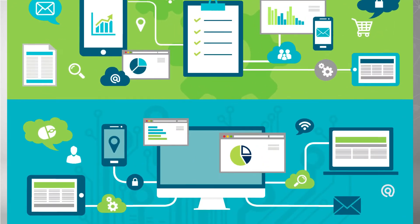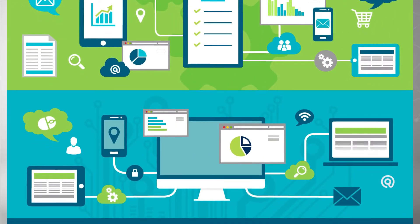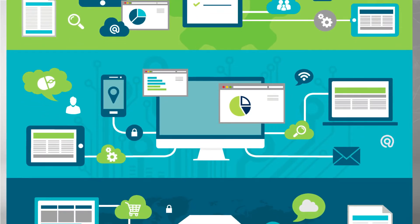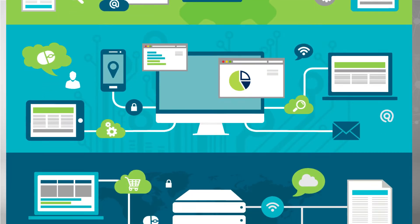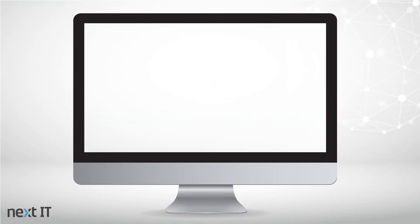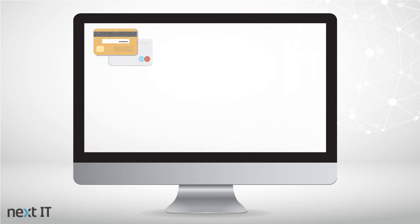Next IT understands the challenges many large financial organizations face, including helping employees more efficiently interact with company resources to access knowledge, complete tasks, and service clients.